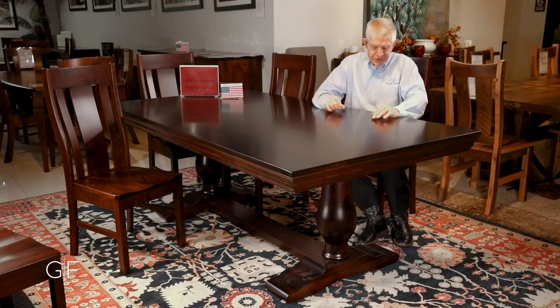It's 82 inches long, 45 inches wide, 30 inches tall, and it's made to last. Beautiful java solid wood dining table made in America, made for love and enjoyment in your home.